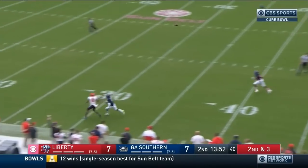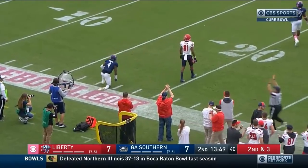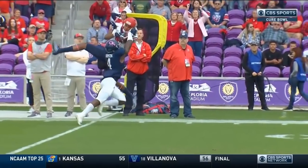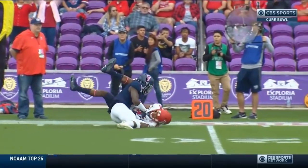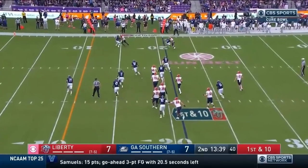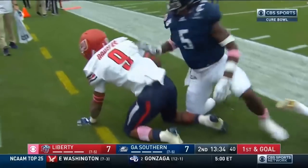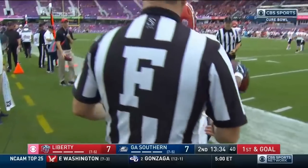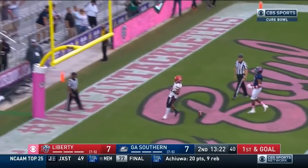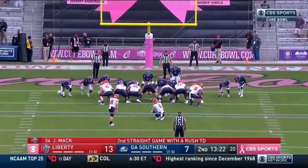On second down, shot on the RPO and it is caught inside the 25-yard line — what a grab by Noah Frith! Look at this, making sure he comes down with the football. The ball gets off, it's in the books. On the edge, here's Douglas inside the 10-yard line, first and goal. Liberty — handoff to Mack, cutback, touchdown Flames! Liberty back on top.